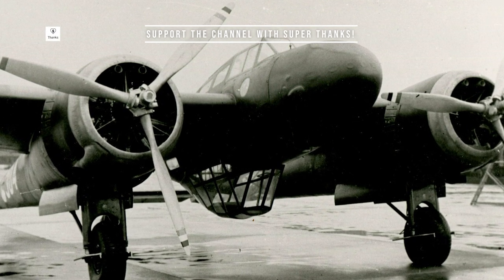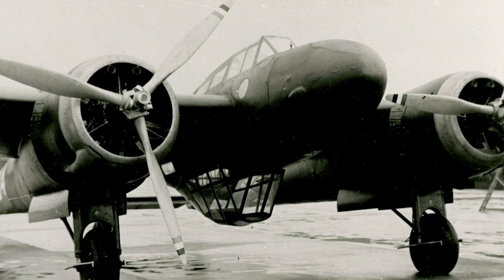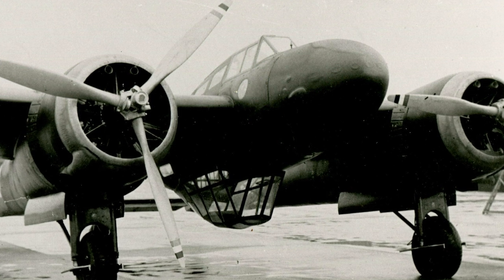First flown on March 16, 1937, the G1 was initially intended as a private venture by Fokker, aiming to design a versatile and robust multi-role aircraft.